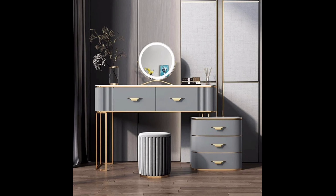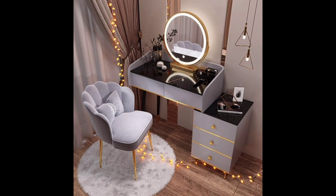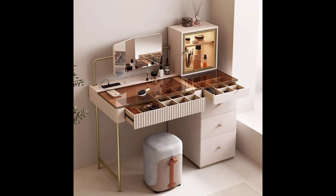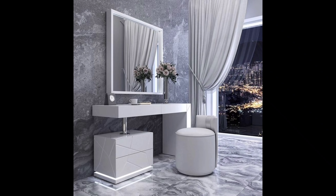A dressing table is not just a piece of furniture — it's a personal sanctuary where you can start and end your day with a touch of luxury. Let's explore some captivating designs that blend aesthetics with practicality. Number one: Classic Elegance. Think timeless designs with clean lines, ornate mirrors, and a touch of vintage charm. These dressing tables add a sense of beauty to any bedroom while providing space for your beauty essentials. The key is to choose a design that complements your overall bedroom decor.